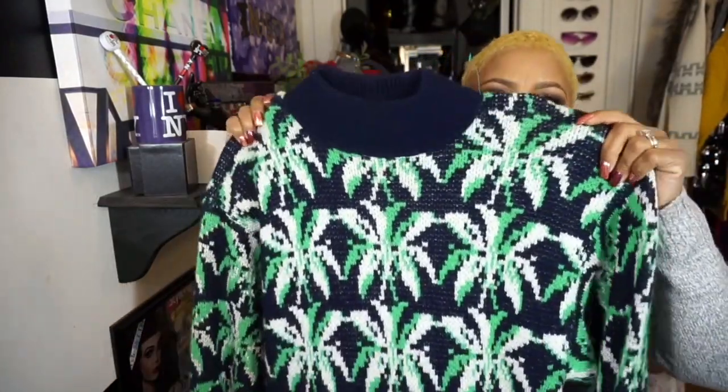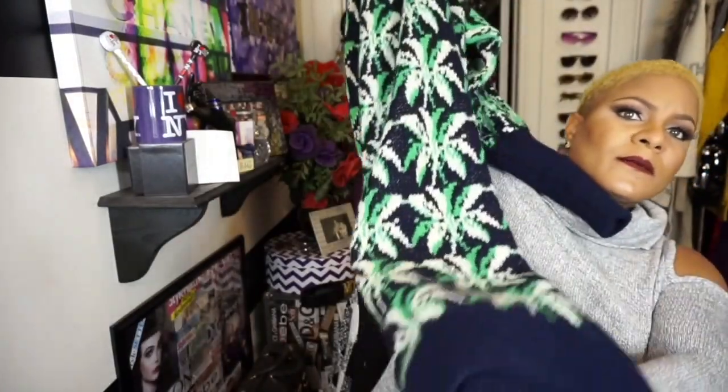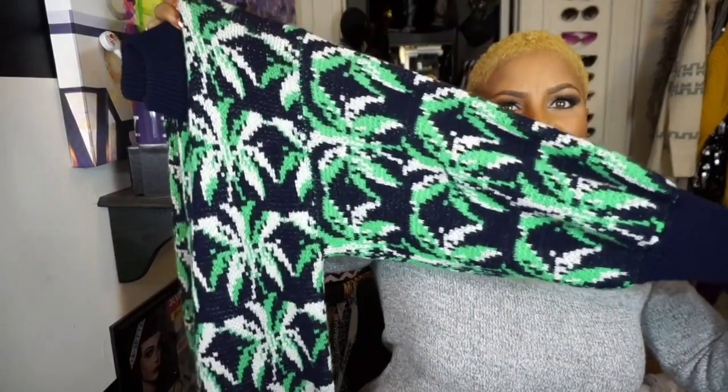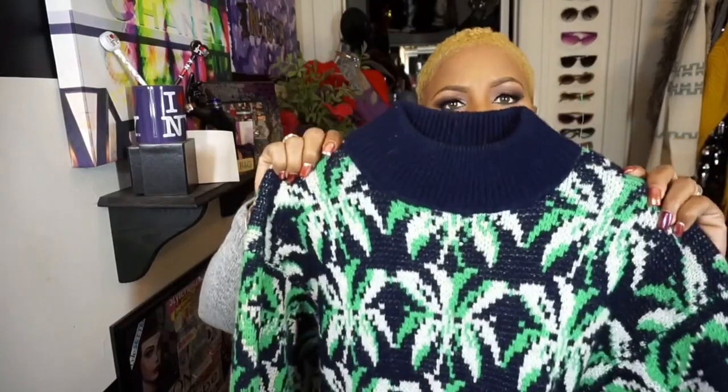I did promise y'all I was going to share what I got at the Goodwill, so hold that thought. This is the first piece — it's a sweater dress, long, long, long, beautiful apple green color. Look at those sleeves: dolman sleeve style, long sleeves, mock turtleneck. This dress was $8.99.